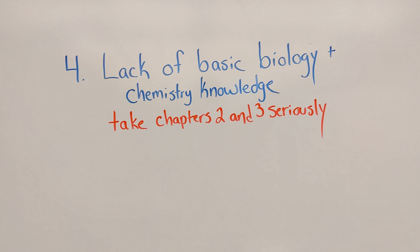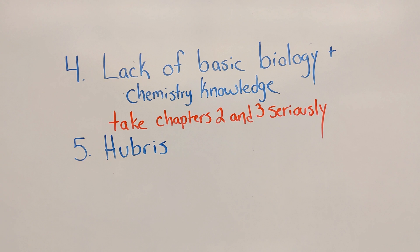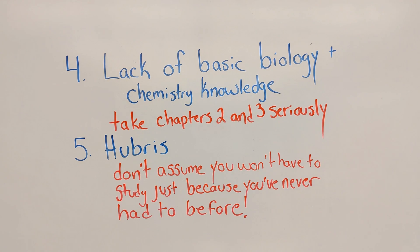And number five is hubris. If you don't know what hubris is, that means you never had a really great English teacher. Hubris is this concept in literature where someone has excessive pride and that excessive pride leads to their downfall. So with anatomy students — we tell them all these things, but the problem is that so many students have gotten through school so far without ever really having to study because they're just smart enough that they can do well on tests without actually trying that hard to learn anything.